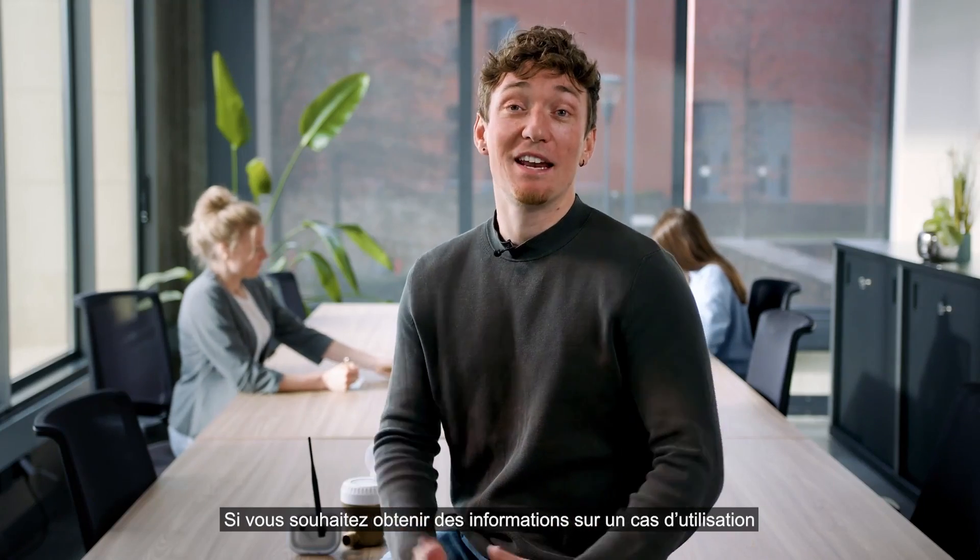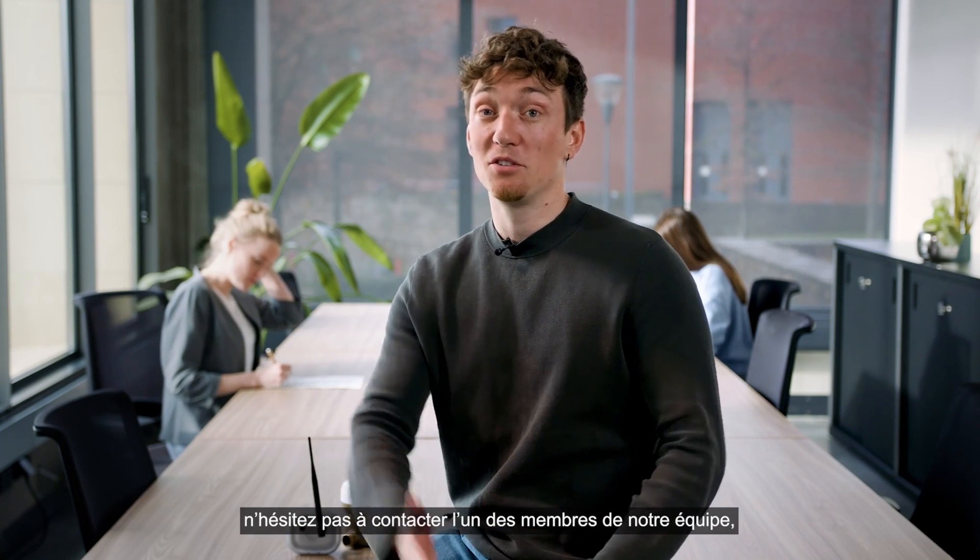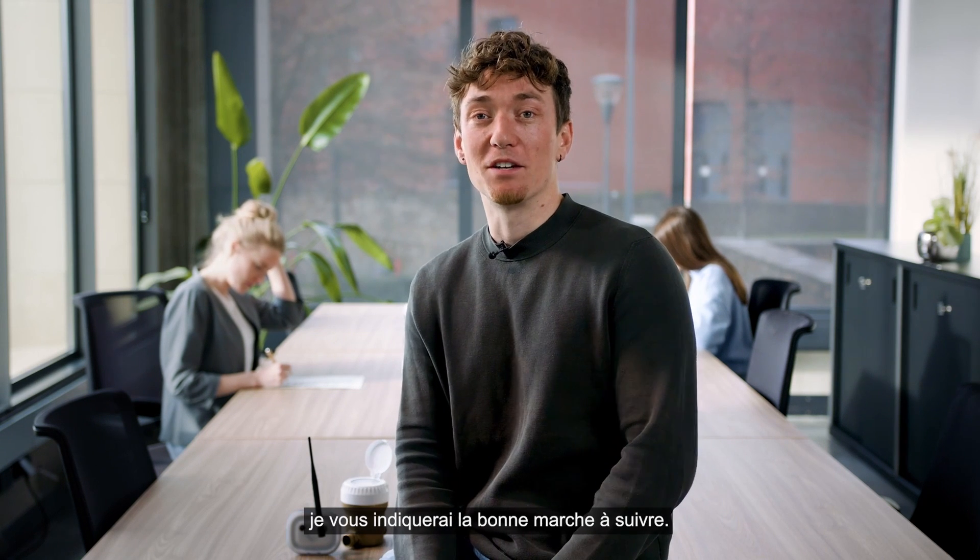If you wish to get any information about a use case that is most relevant to you, don't hesitate to get in touch with one of our team members and we'll point you in the right direction.